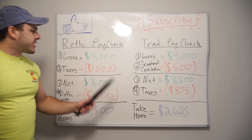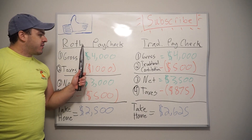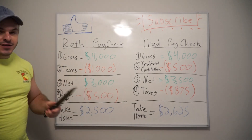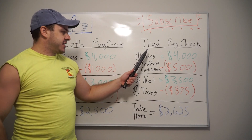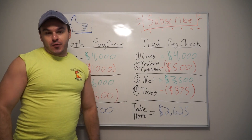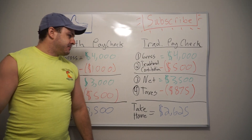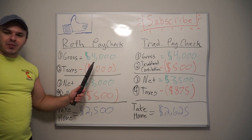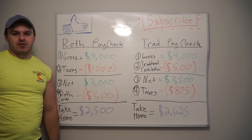Today we're going to compare the taxation of a contribution to a Roth IRA, TSP, or 401k — it's all the same thing when it comes to taxation — versus the traditional. These are taxed differently. Starting with the Roth: let's say your gross monthly pay is $4,000 a month.